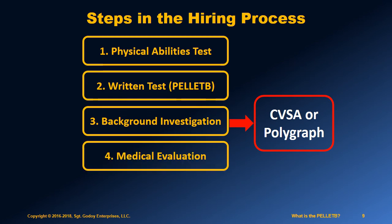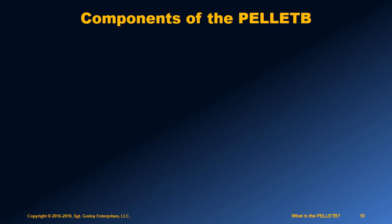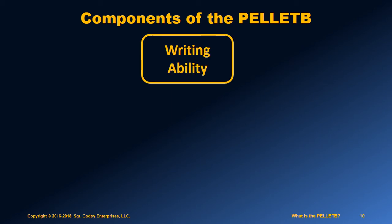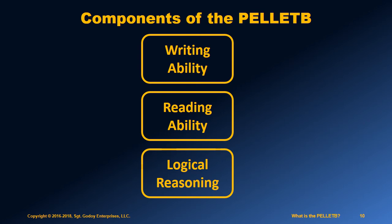Toward the end of the process, you will need to pass a medical exam and a psychological exam as well. There are three parts to the Pellet B written exam that you will need to prepare for: the written skills test, the reading comprehension test, and finally, you will be tested on logical reasoning, judgment, and problem-solving skills.